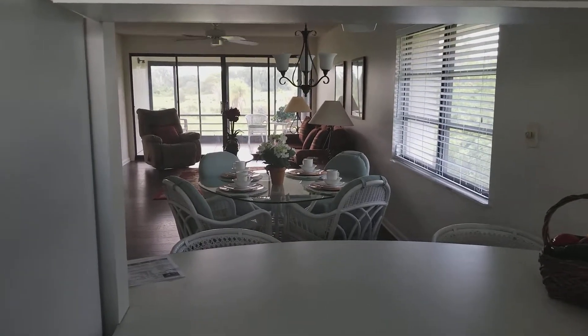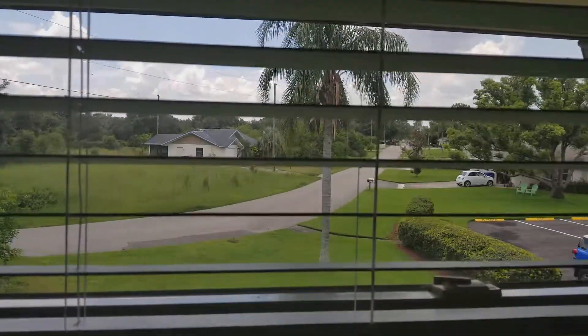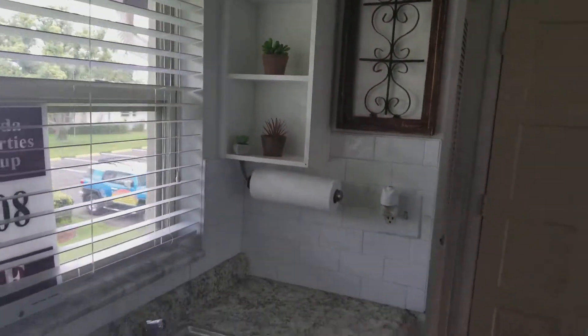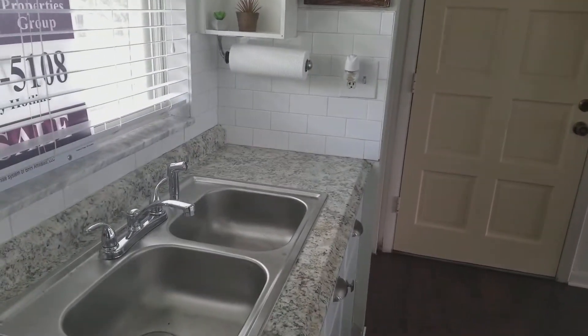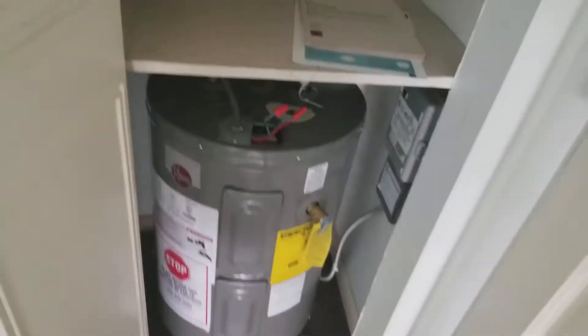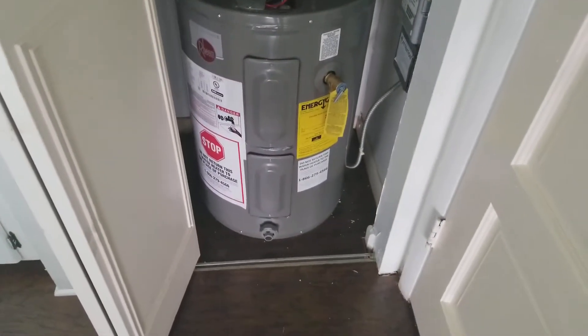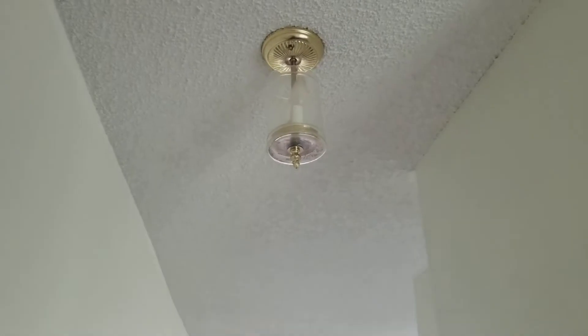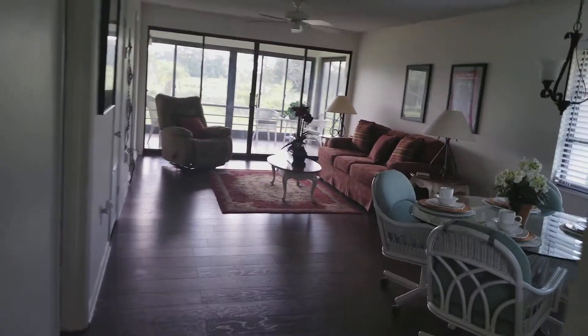There's a nice view out the kitchen both forward and backward. The subway tile backsplash is cute. This is the front door we're looking at, and here's the brand new water heater with some extra storage. The flooring appears to be laminate.